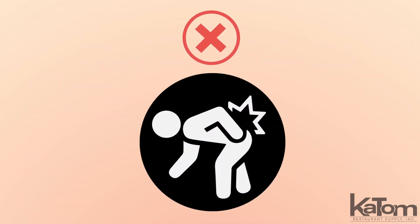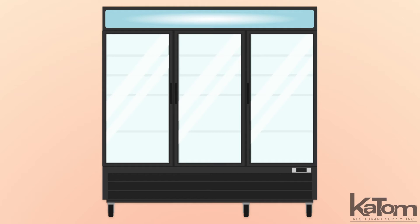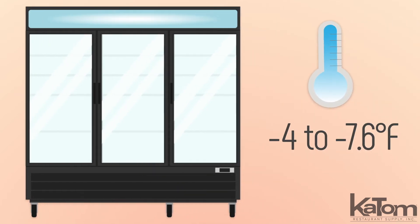To minimize customer stooping, the bottom-mounted refrigeration system raises the height of the lowest shelf and keeps the freezer between negative 4 and negative 7.6 degrees Fahrenheit.